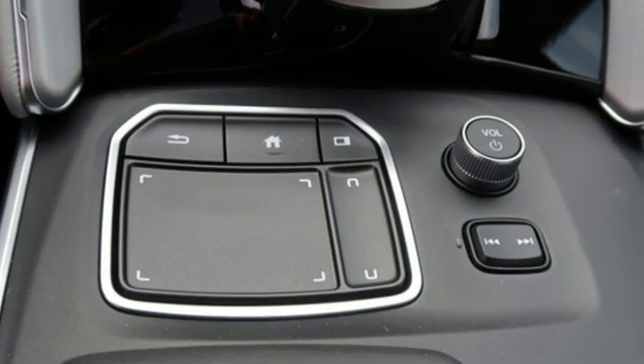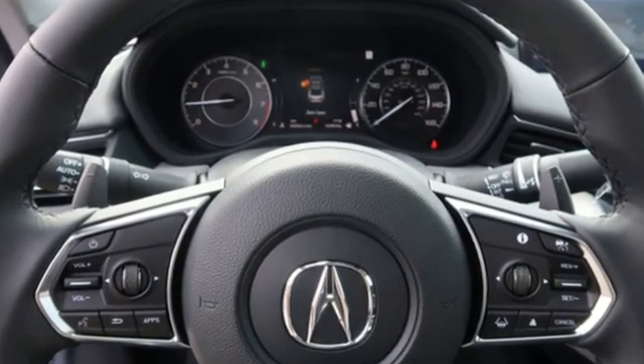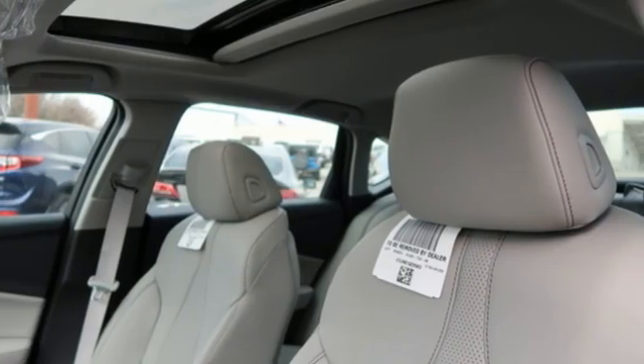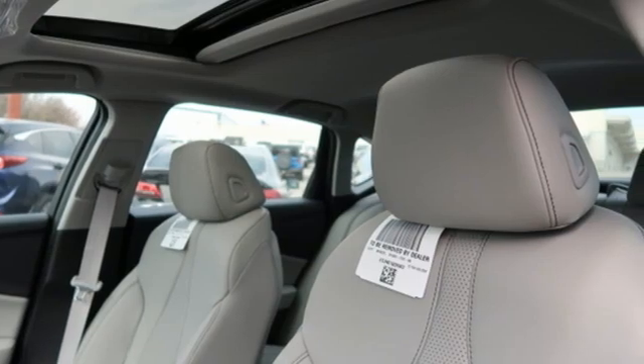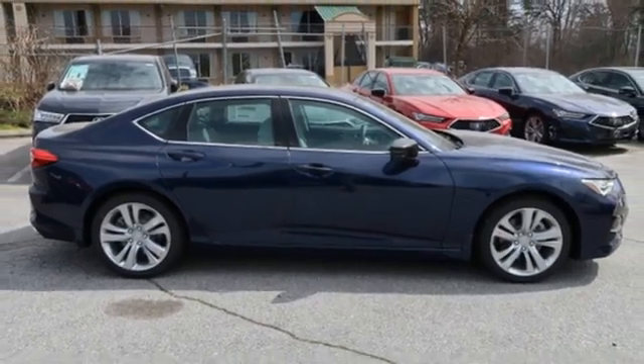Voice activated climate controls, front wheel drive, auto dimming rear view mirror, and intercooled turbo inline four-cylinder engine. Luxury performance Acura. There's even more to see in person — take it for a test drive today.